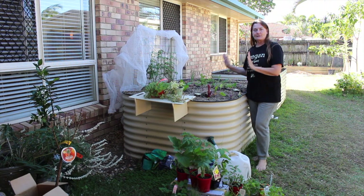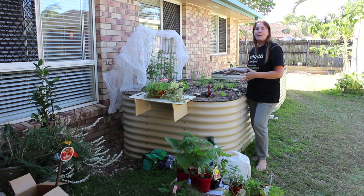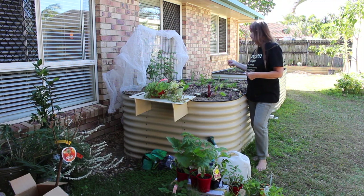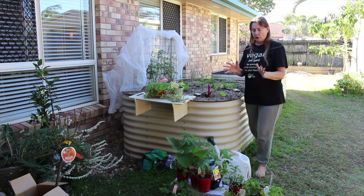Here we are, we're starting to get some plants growing in the garden which is really good. We've got our lettuces, our parsley and coriander, spring onions, tomatoes and some of the blue kale and I've been buying some plants that have got to go in shortly.